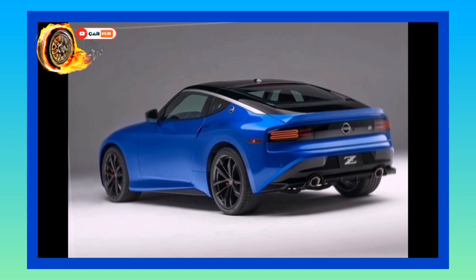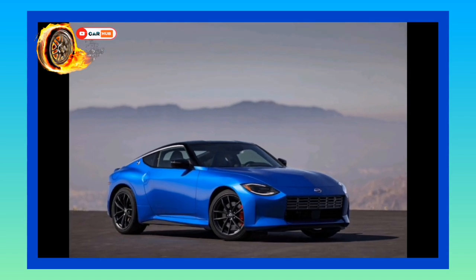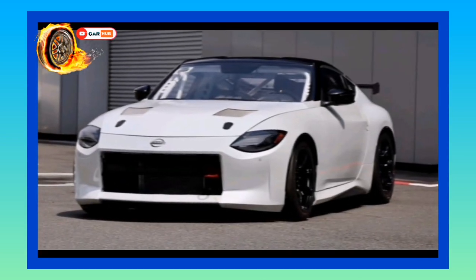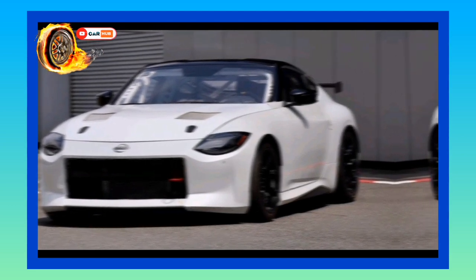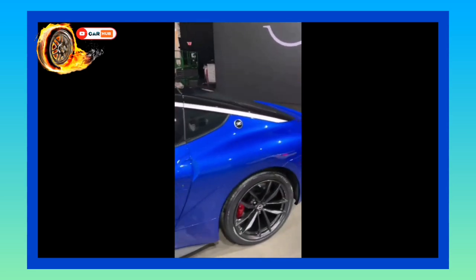Infotainment and Connectivity: Nissan has brought the Z into the 21st century with a standard 8.0-inch infotainment display — a 9.0-inch unit with navigation is optional — a 12.3-inch digital gauge display, Sirius XM satellite radio, Apple CarPlay, and Android Auto. A six-speaker stereo is standard, but audiophiles can upgrade to an optional premium audio arrangement engineered by Bose, and an onboard Wi-Fi hotspot is also available.